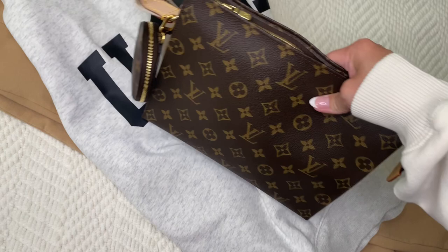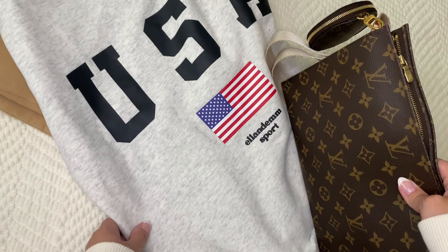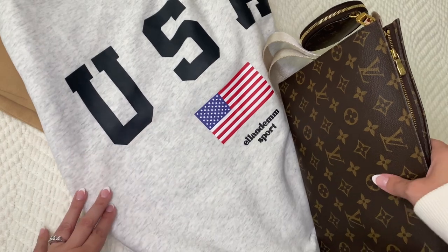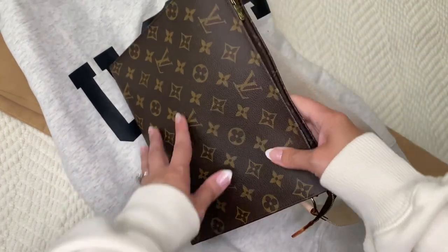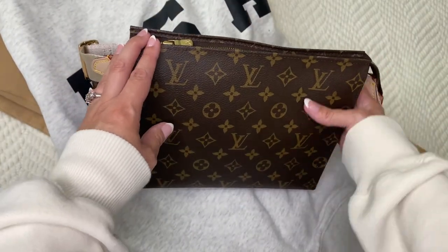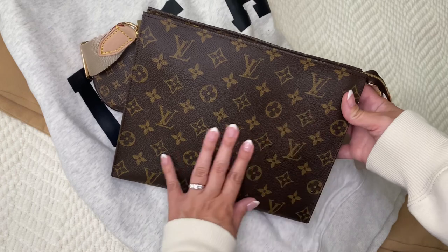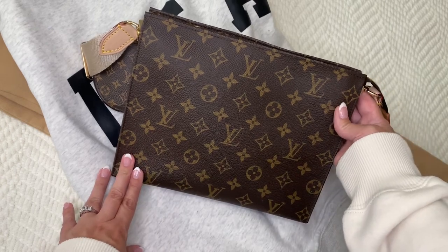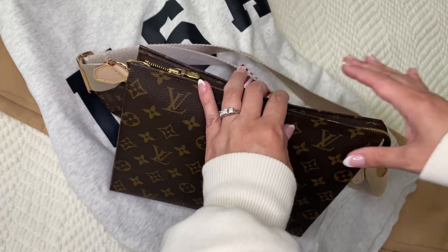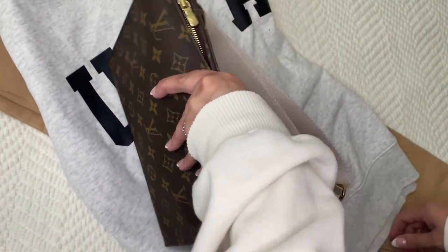You can always hold it as a clutch. I'm going to be wearing it with my USA sweater from Ellen M — she mimicked the Princess Diana sweater. There's a famous photo of Princess Diana where she has on a sweater just like this one and she's carrying the Toiletry 26 as a clutch under her arm. She was an iconic trendsetter and I think it's so iconic that she used the same toiletry as a clutch.